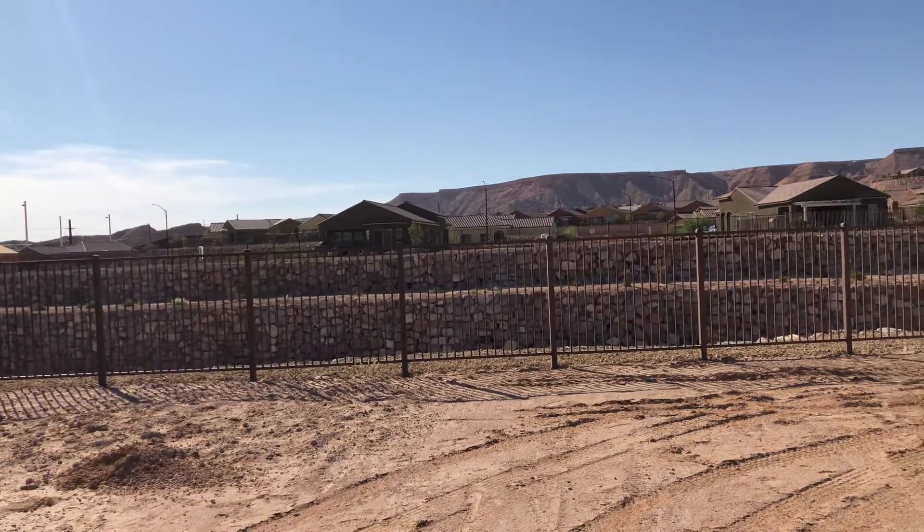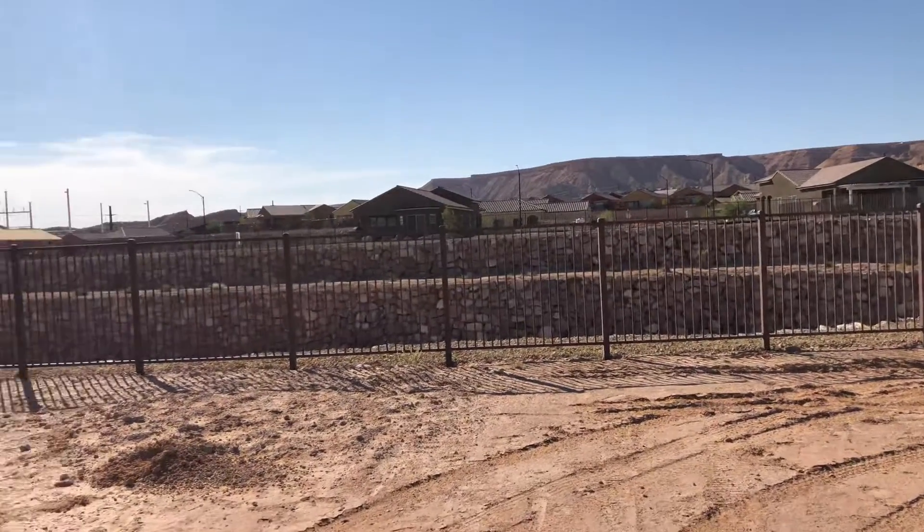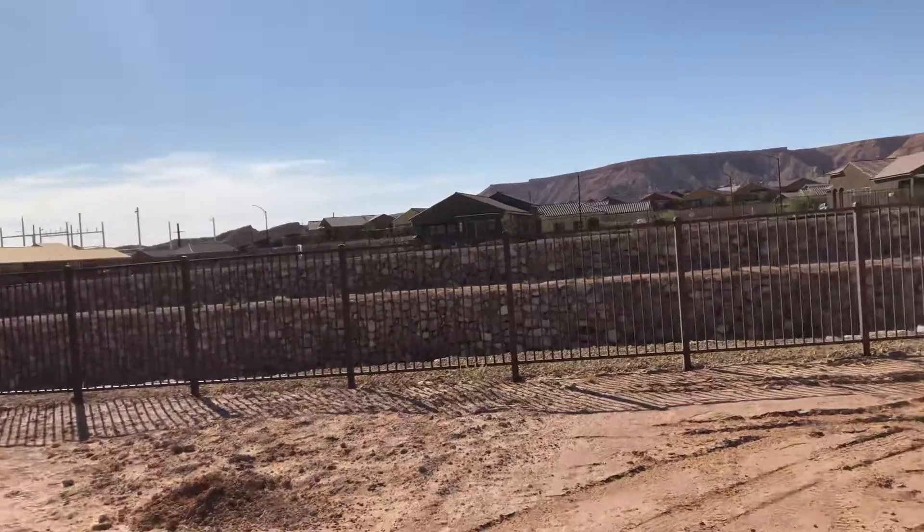This is lot 15 in Bridge Landing — the last lot here left.